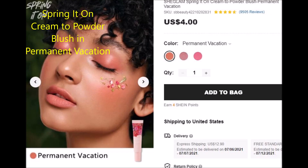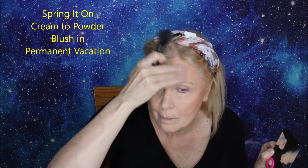That did not help. Okay — not one, not two, but let's go for three blushes. This one is a nice cream to powder blush in a thicker formulation. All their cream formulas are excellent.